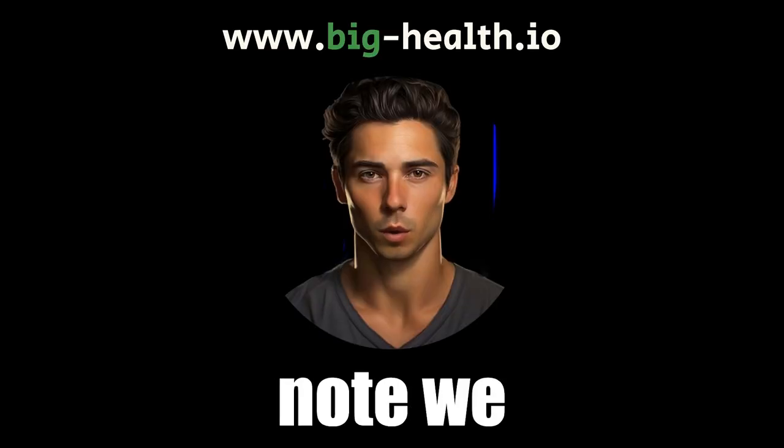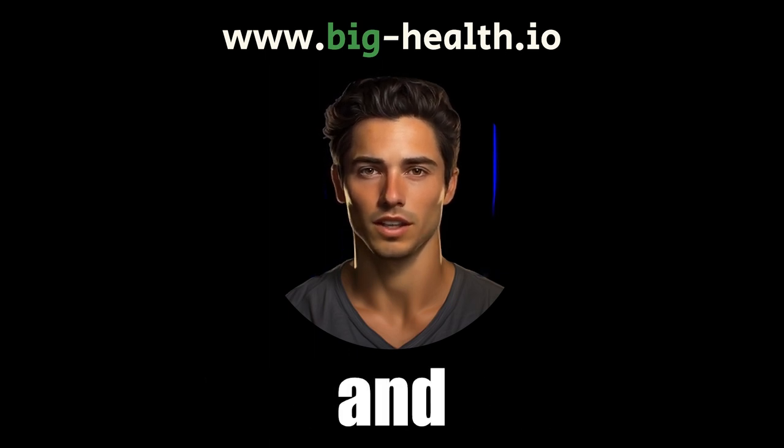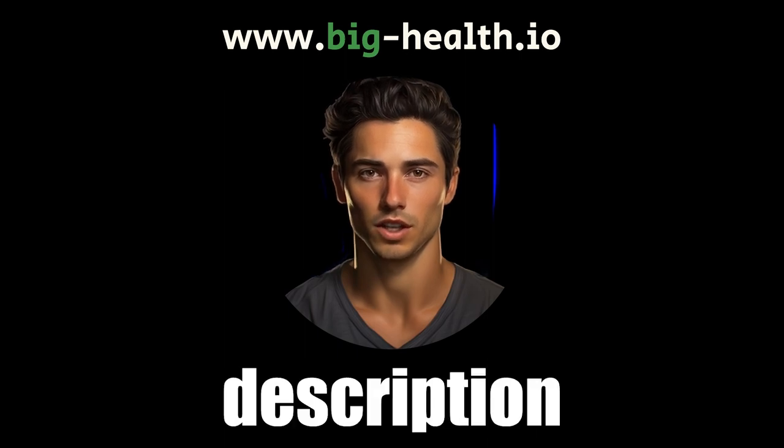Please note, we are not medical professionals. Always consult your healthcare provider for personalized medical advice and guidance. Want to further your optimal health journey? Click the link in the description below.